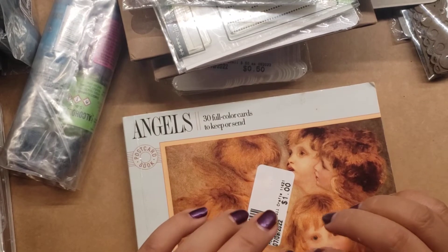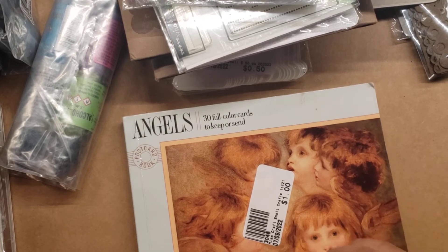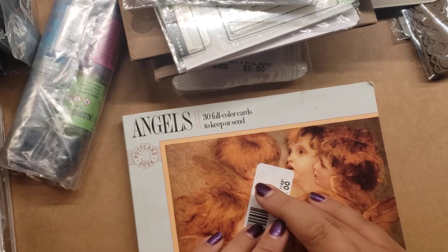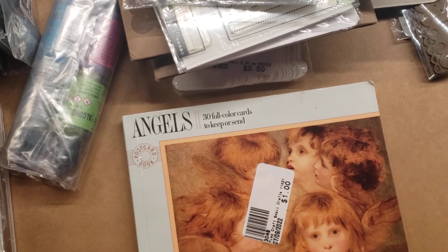And I believe that is it for my thrift store haul. I have an estate sale and a yard sale haul, and I'll be back with another video. Thanks for watching. Please like, comment, and subscribe, and remember to have a blessed day. See you in my next video. Bye!